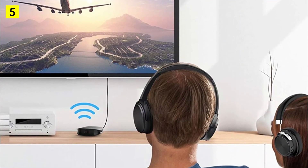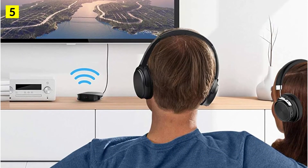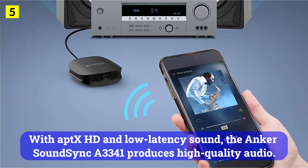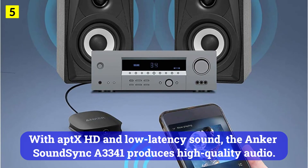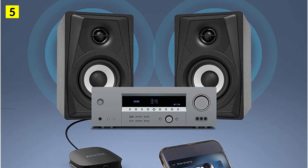On a single charge, the receiver lasts around 20 hours. Alternatively, you can plug it in at a single location if it will stay there for some time. With aptX HD and low latency sound, the Anker Sound Sync A3341 produces high-quality audio. If you are transmitting to Bluetooth headphones, the audio will keep up with the video.